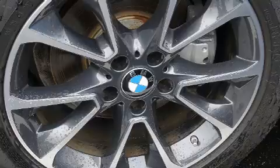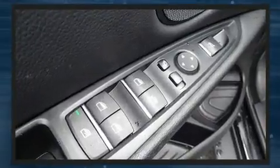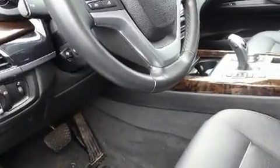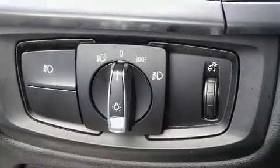BMW prioritized comfort and style by including an automatic dimming rearview mirror, automatic dimming door mirrors, and power front seats. You and your passengers will enjoy the stereo system, which includes a CD player with MP3 capability and 16 speakers, yielding a symphony-like audio experience.